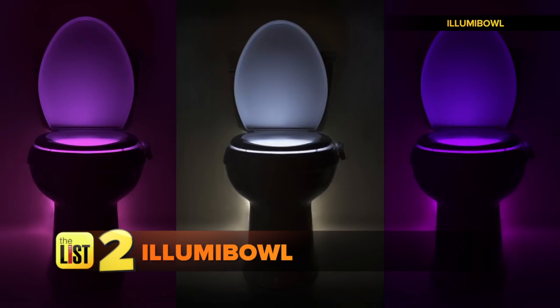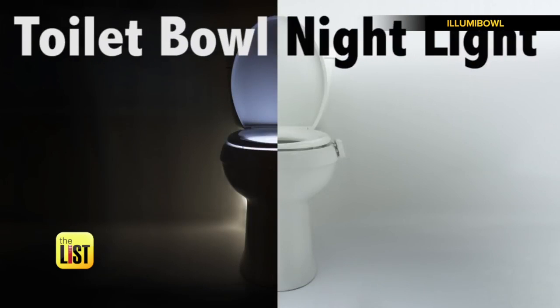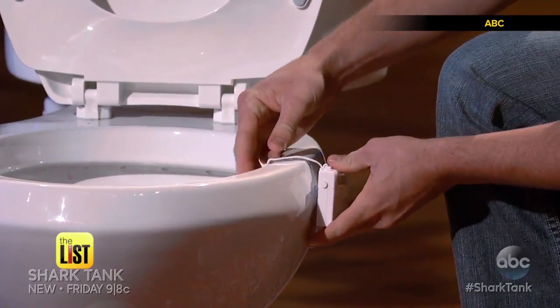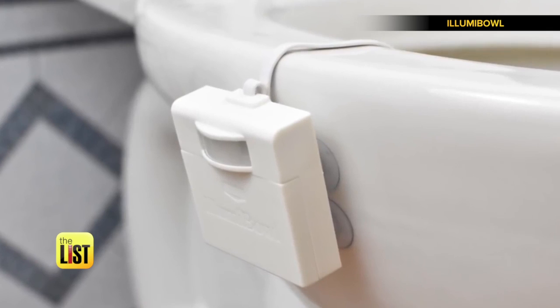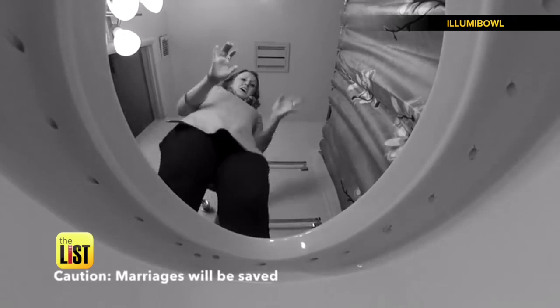Next, you'll be bowled over by the Illuma Bowl — a nightlight for your toilet. It made waves on Shark Tank. It easily attaches to the edge of any bowl and automatically turns itself on any time you enter the room at night. And this bathroom buddy flushes nighttime woes you didn't know you had. Illuma's small and clean design means no more blinding midnight lights, wandering in the dark,